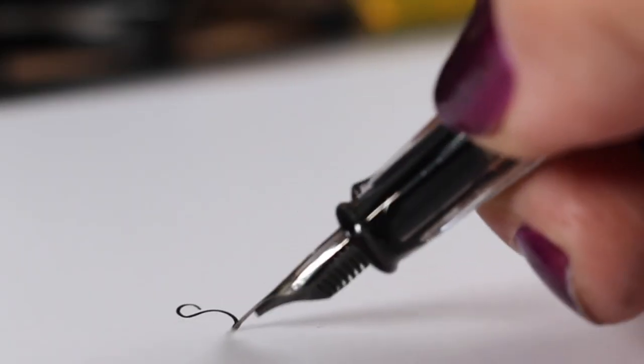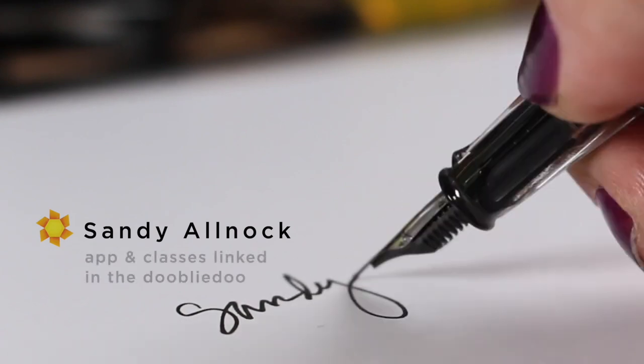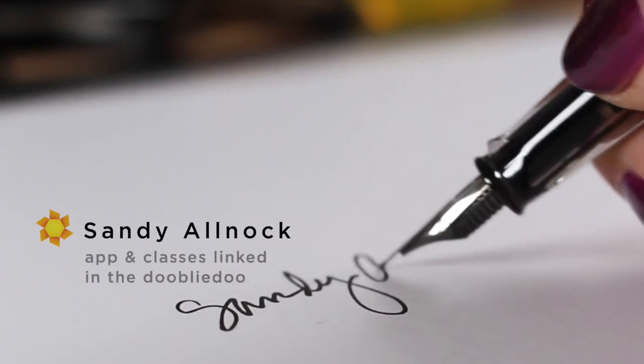So go out and help Hawaii. Links are in the doobly-doo, and I will see you again next week with more creativity. Take care. Bye-bye.